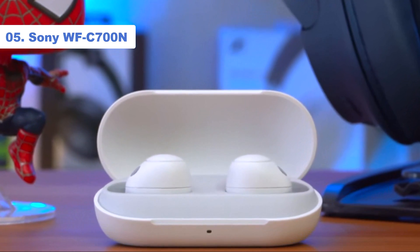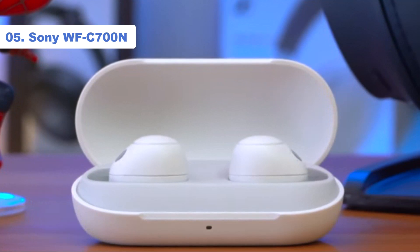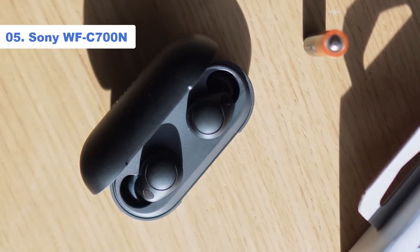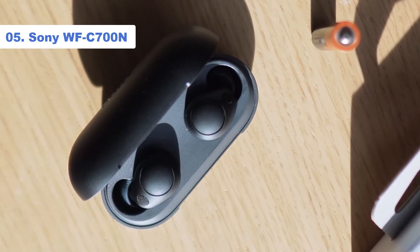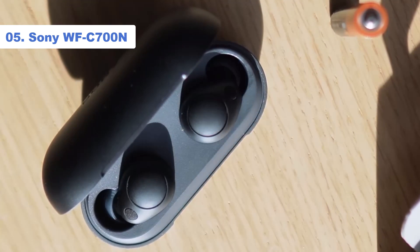As if that wasn't enough, these are some of the most secure and comfortable buds we've tested, especially for smaller ears. With a solid build quality, they're 37% lighter and 38% smaller than the top-tier WF-1000XM4 buds from Sony.